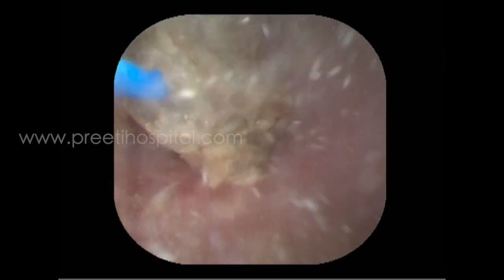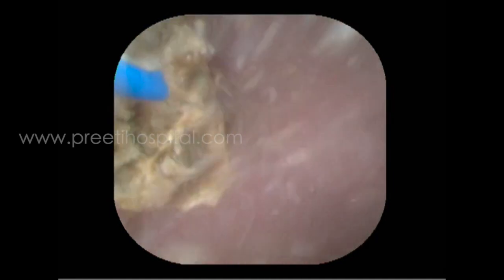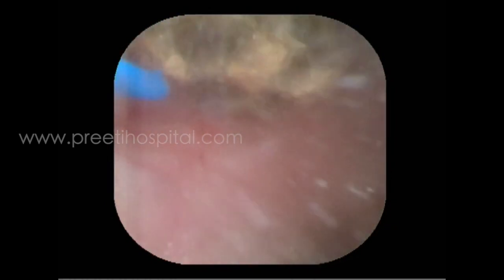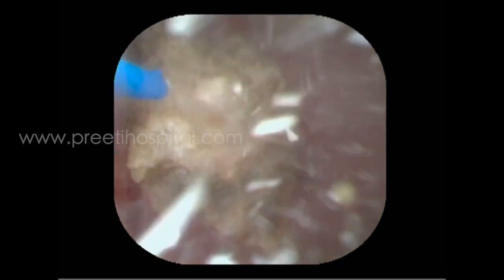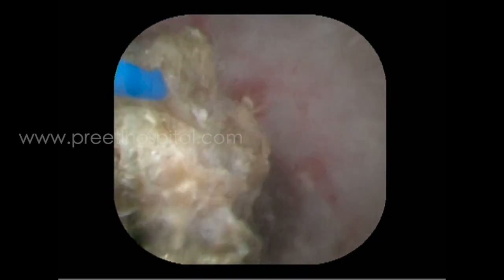To have a better stone-free rate, you can take the stone into one calyx. Still here it is in the pelvis only. In the pelvis you can do nice powdering, but you cannot do popcorn or fragmentation because chasing the stones becomes difficult in a large pelvis. So if you see carefully, we are trying to do powder as much as possible.